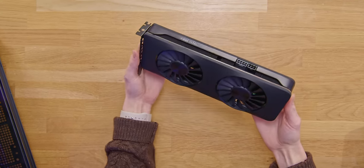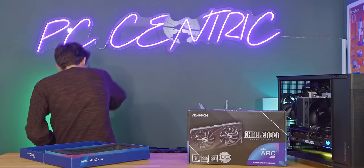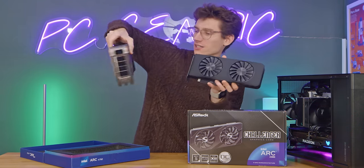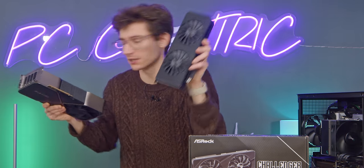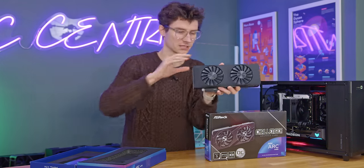It's not quite as nice as the really expensive Founders Edition from Nvidia, but when it costs under $200, clearly most people are going to prefer paying this amount of money for their graphics cards — obviously the performance is going to be massively different though.